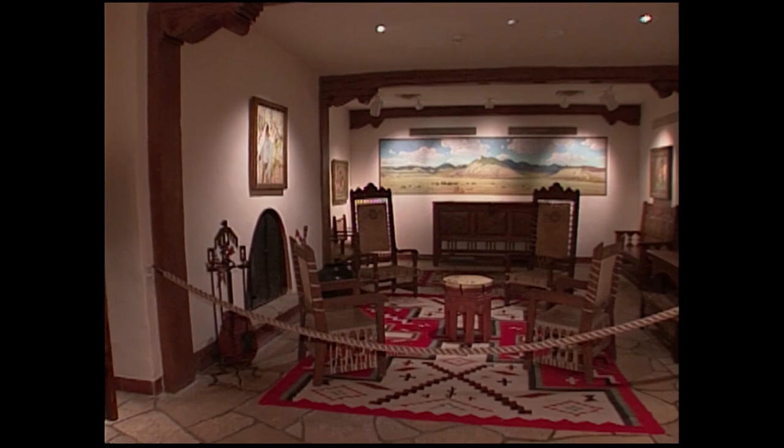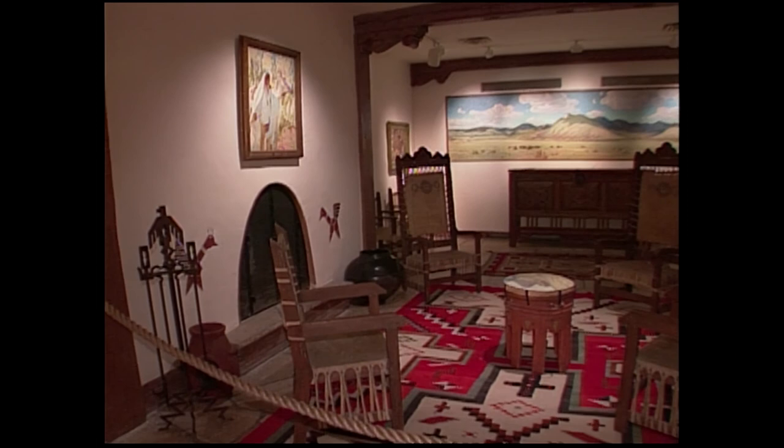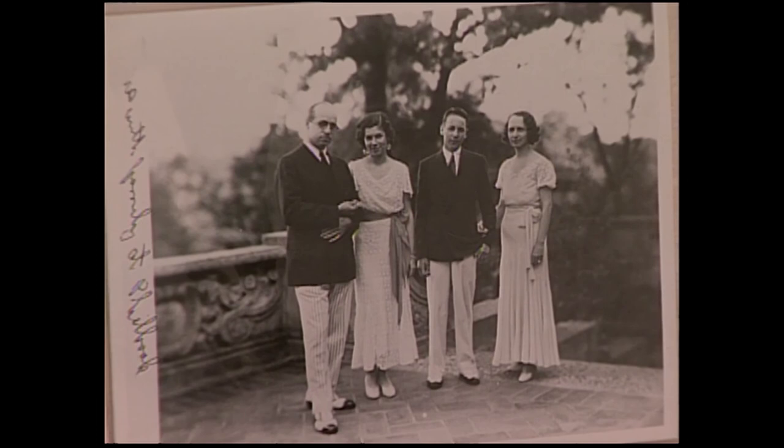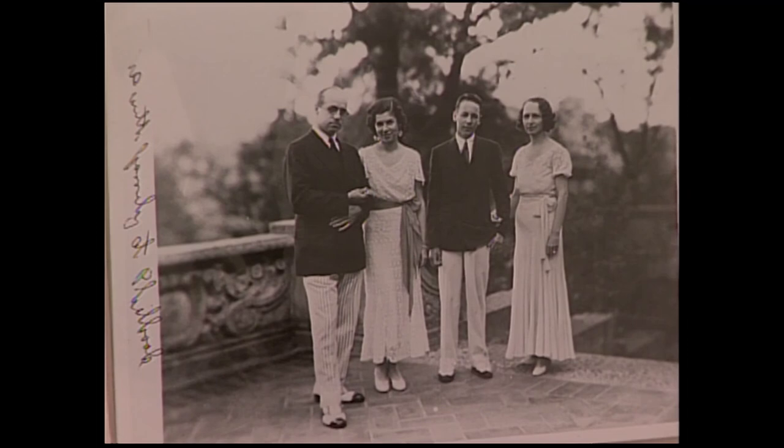The Santa Fe room is an example of how the Phillipses used both Native American and Southwestern art in their home. Was this one of Waite Phillips' favorite rooms? After the library, yes — according to his son, the library was his favorite room. The Phillipses had two children: the daughter, Helen Jane, and the son, Elliot. You can see on the far right a photograph from about 1932 taken on the East Terrace. They only lived in the villa between 1927 and 1938 — just about 10 to 11 years.